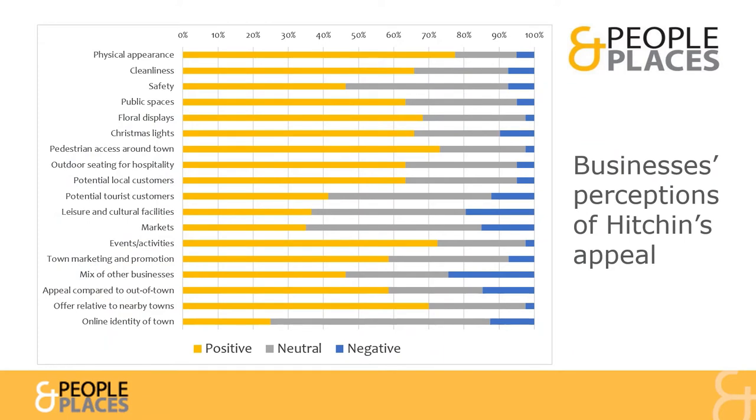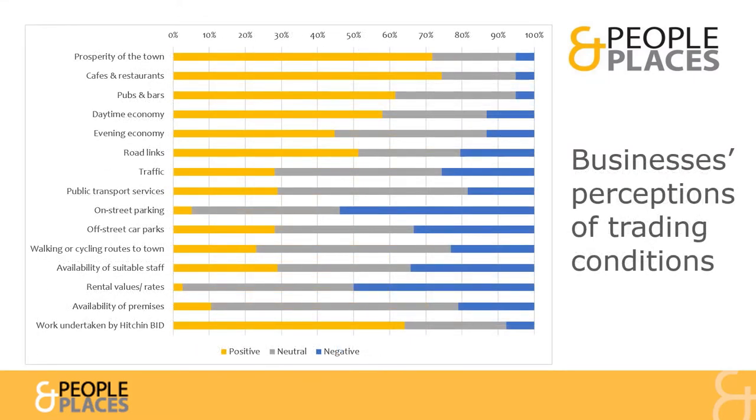Businesses also gave us their views on the appeal of the Town Centre. They were especially positive about its appearance, pedestrian access, events, activities and its appeal compared to nearby towns. When sharing views on trading conditions, businesses were most negative about on-street parking, the costs of rents and rates, and the availability of staff.